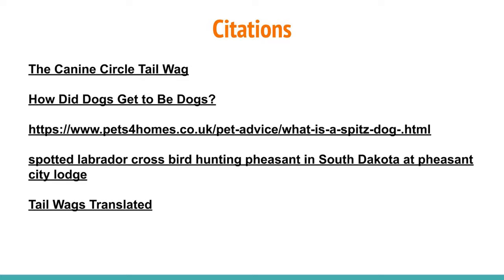Here is a list of the citations I used for my research.